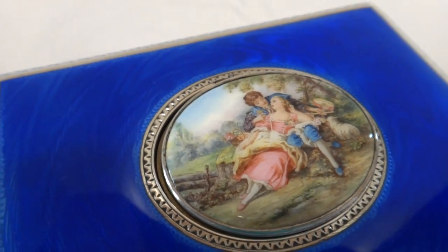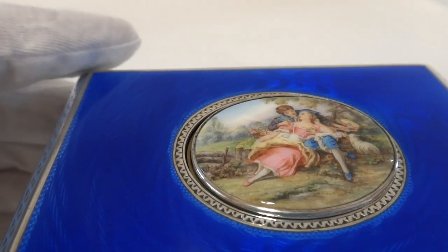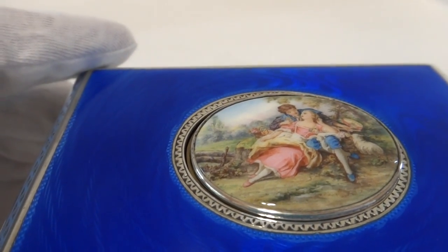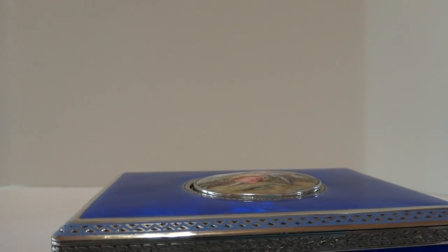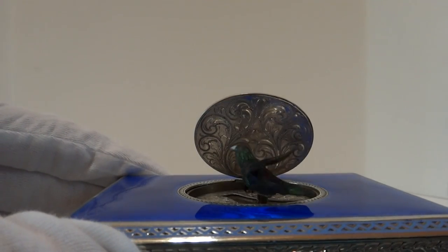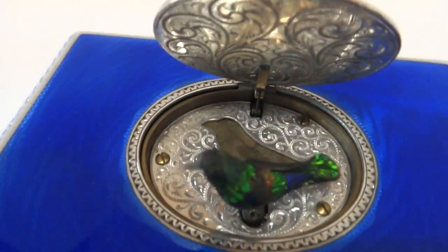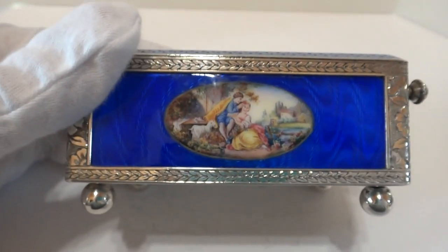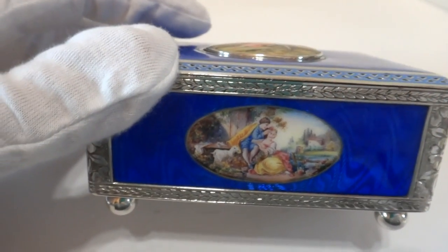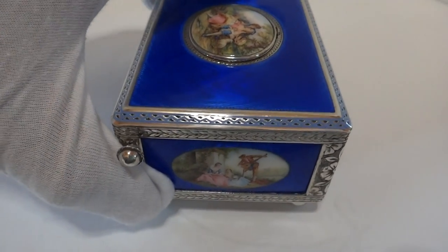The bird feathers are absolutely gorgeous, with a combination of iridescent yellow and green and reds. I think I saw some oranges and maybe even some blue. Let's do it one more time, and I'll try to capture that. In summary, an absolutely outstanding antique enamel and guilloche singing bird box made by O-M-M that is in exceptional condition.